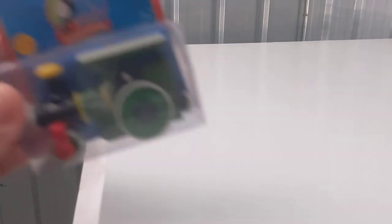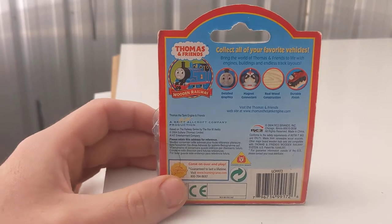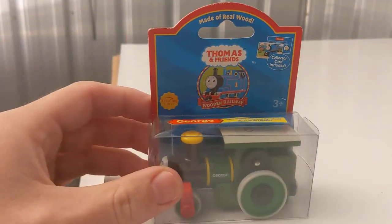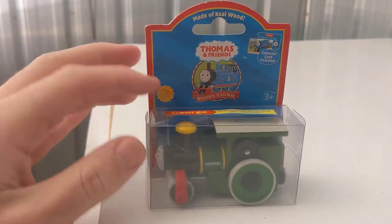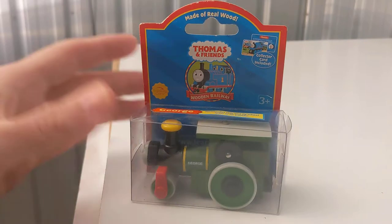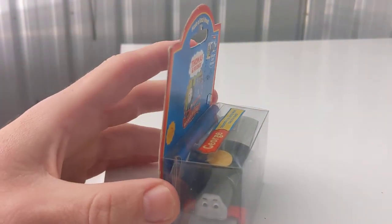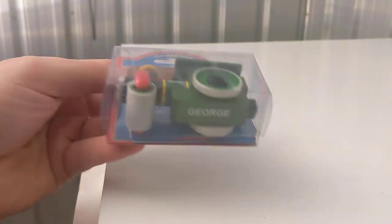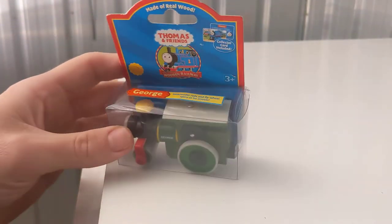Another little fun one — George, 2004. Like I said, I don't have many 2004s in here, so he's probably one of the only few. There's a little steamroller. Just a sort of average character — boxed is cool. I mean, you can find a George loose anywhere. Nothing special about him. Georgie.